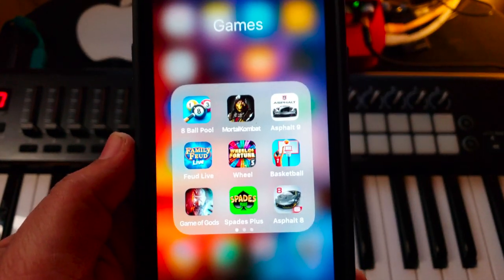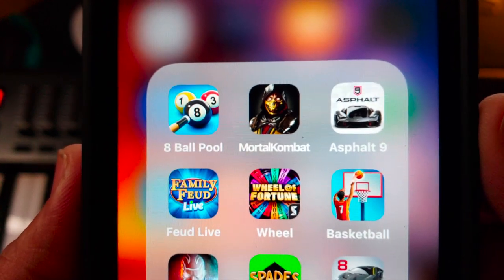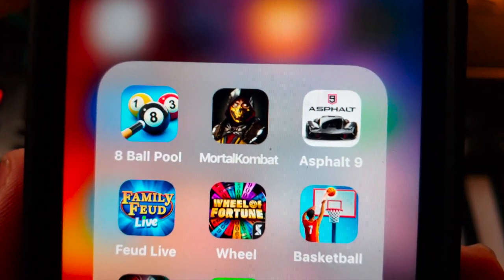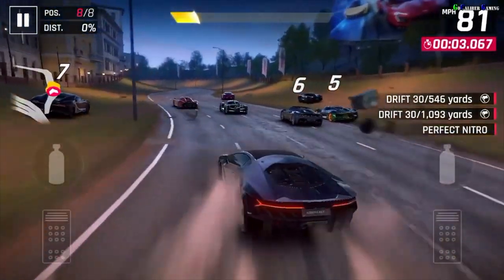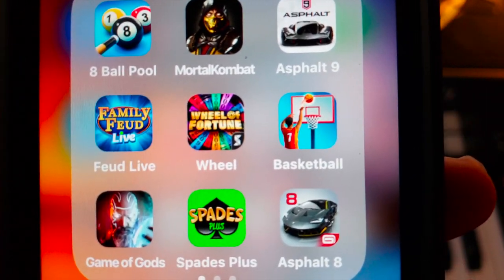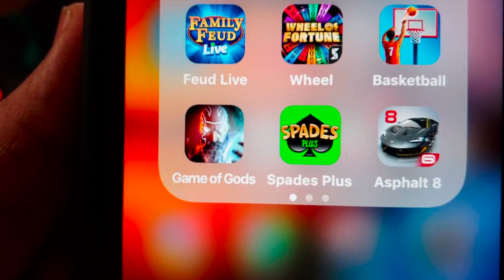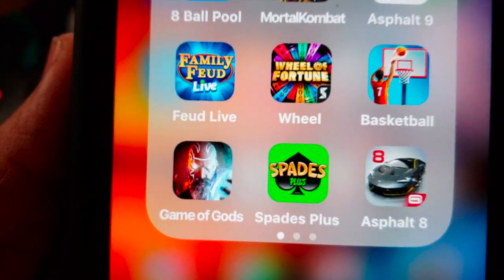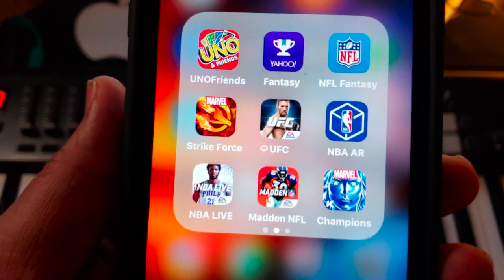Now we get into the Games folder. I'm not a hardcore gamer but when I want to burn a few minutes I play games. My choices: 8 Ball Pool — love that game — Mortal Kombat, and my second favorite, Asphalt 9 — the cars on there are absolutely lit. On the second row: Family Feud Live, Wheel of Fortune, and a basketball shooting app. On the third row: Game of Gods, Spades Plus — don't try to play me in spades, I'm an expert — and the older Asphalt 8.